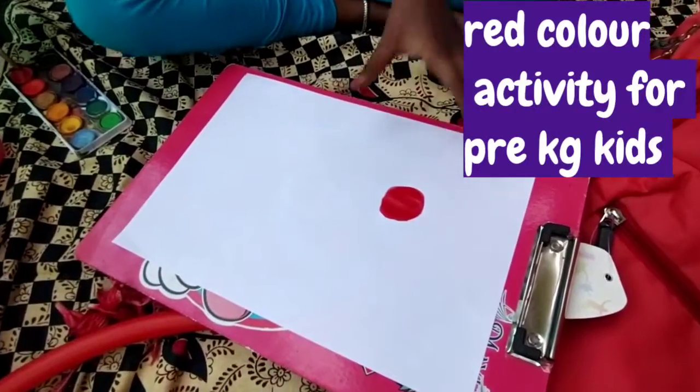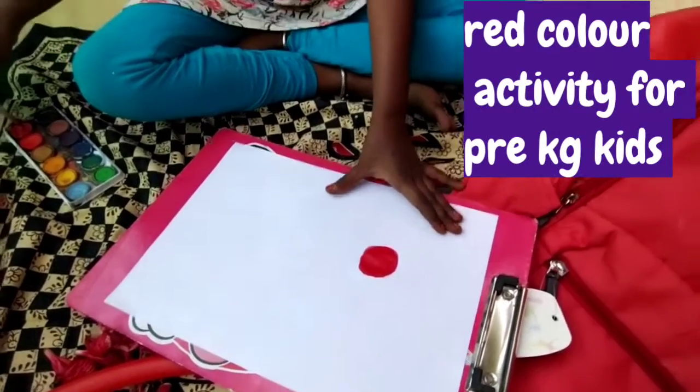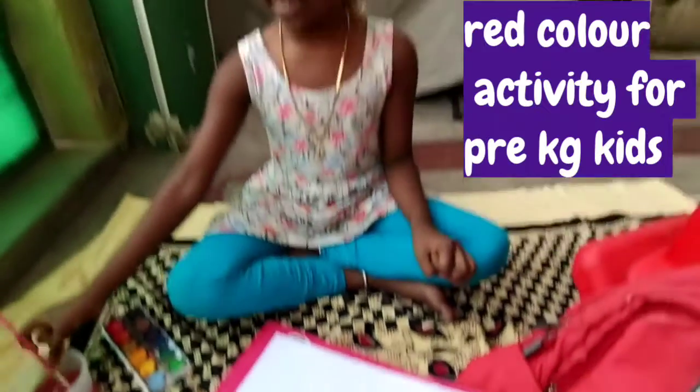So now you can see I have painted a red color. Go and collect 10 red color objects from your home. Thank you.